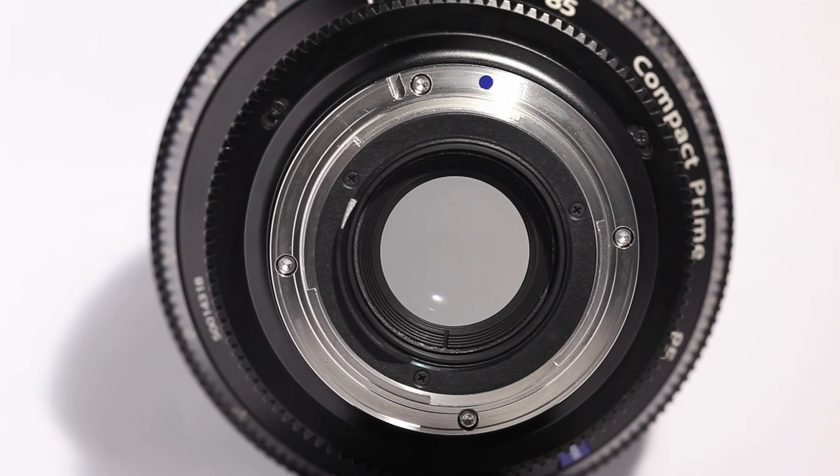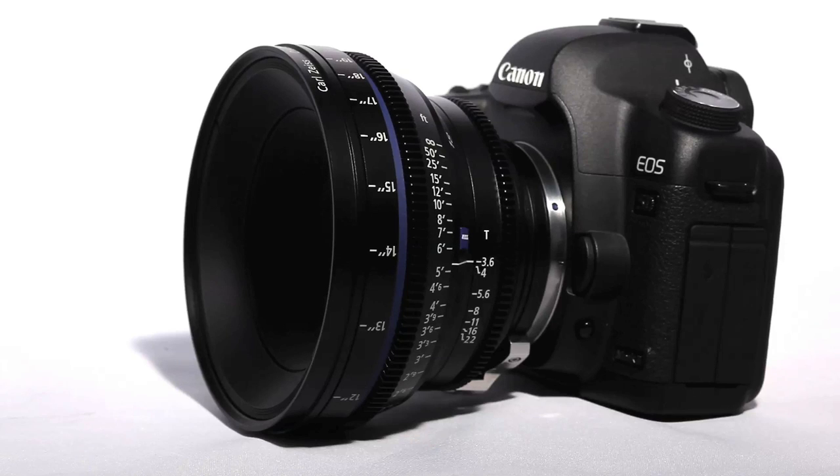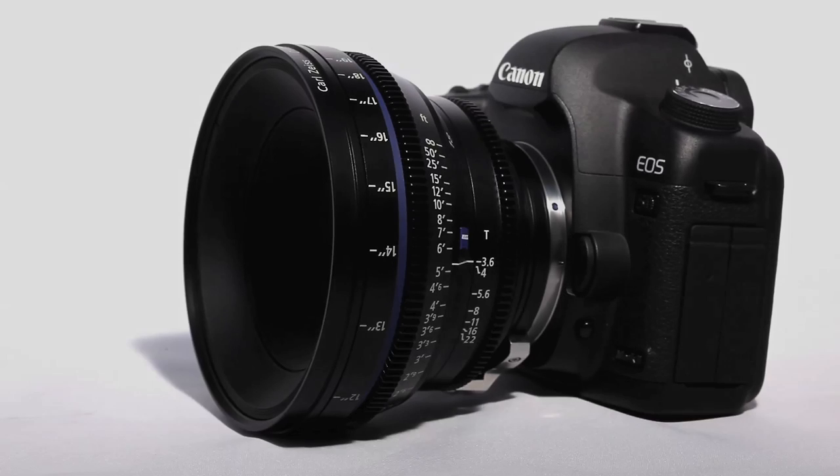You can change this to PL mount if you end up moving up cameras one of these days. It also has a little quarter-twenty thread on the one I've got here, and that'll support the lens, but it's really lightweight, as you can see. So I wouldn't worry about putting it on the bayonet mount on a Canon camera too much. This lens will cost you a little bit over $3,500, but we think it's well worth it if you're using these in a professional cinema application.